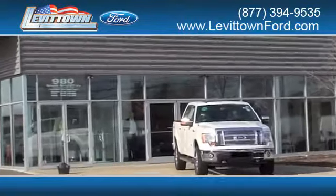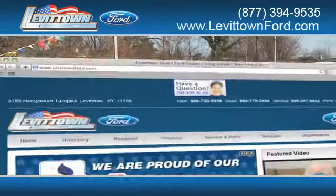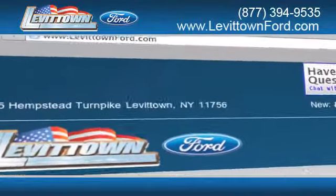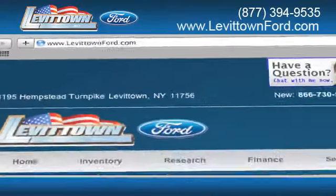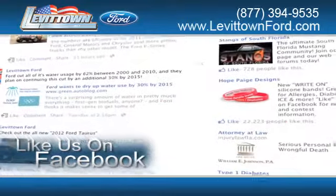Levittown Ford has the selection of new and pre-owned Ford vehicles you've been looking for. Visit us online at www.levittownford.com. While you're there, like us on Facebook to find out about our specials before anyone else.